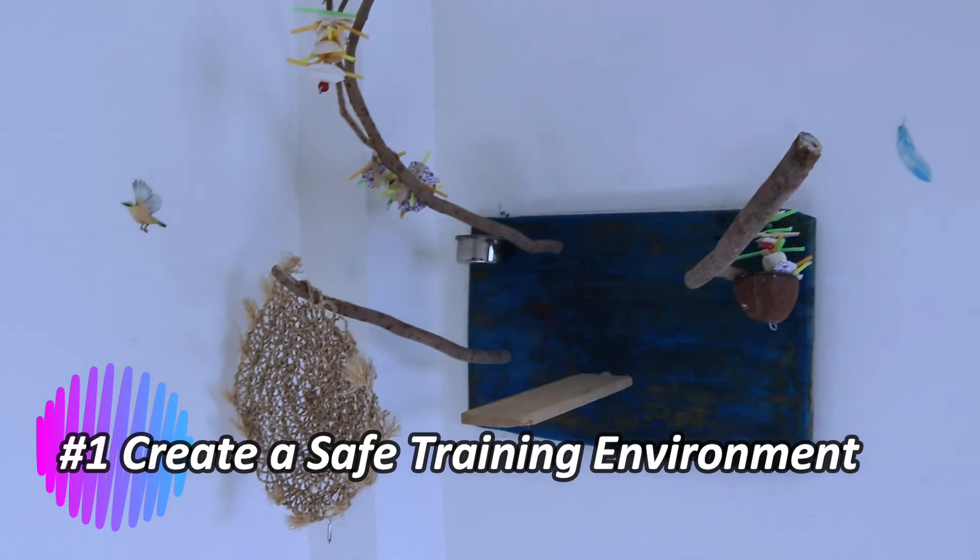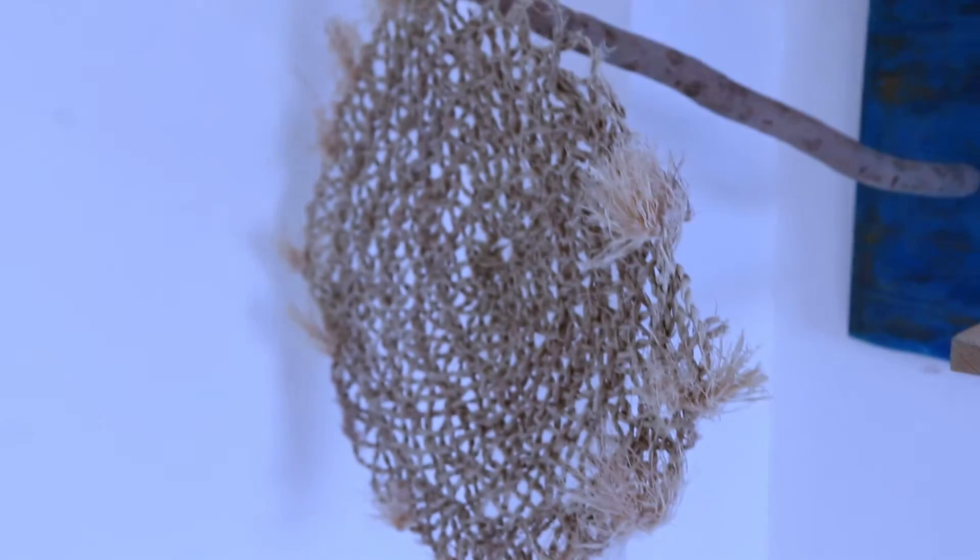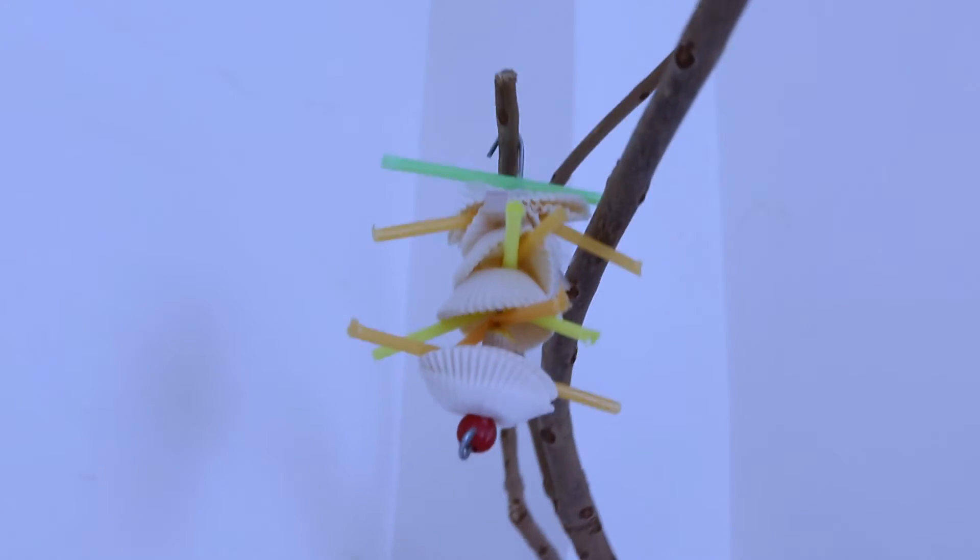Create a safe training environment. Ensure the training area is safe and free of potential hazards. Remove anything that could be harmful or frightening to the lovebird. A secure environment fosters a positive training experience.